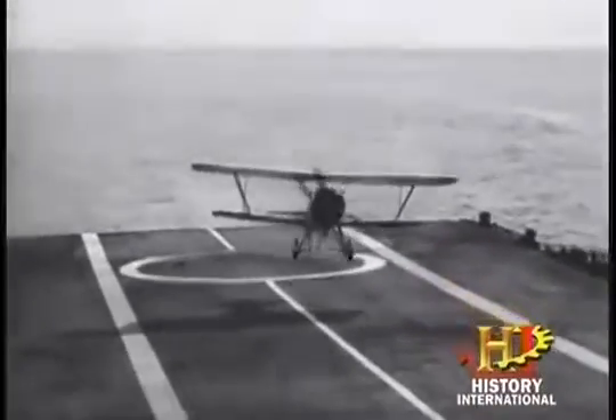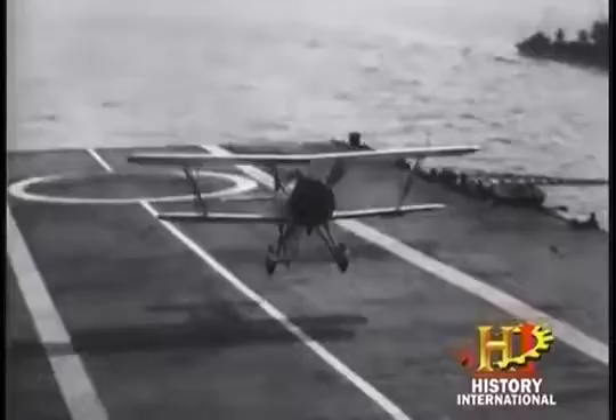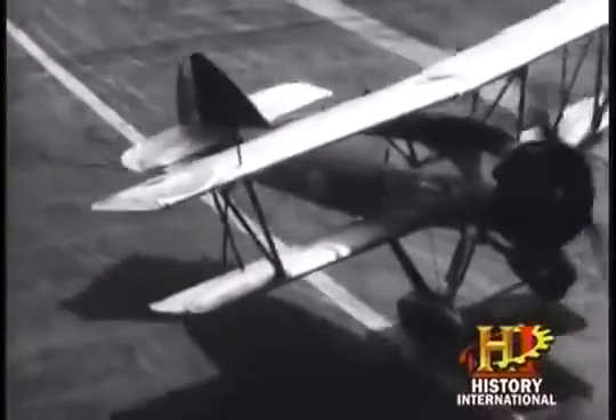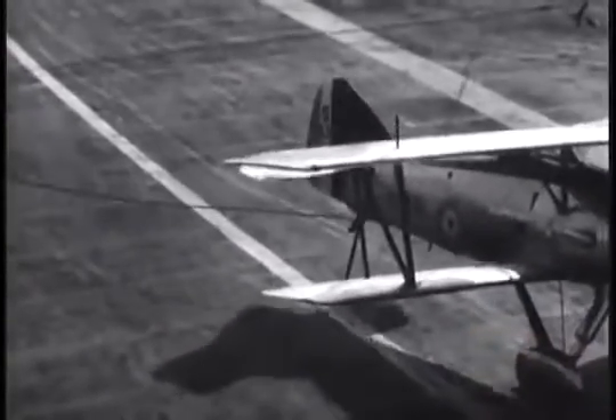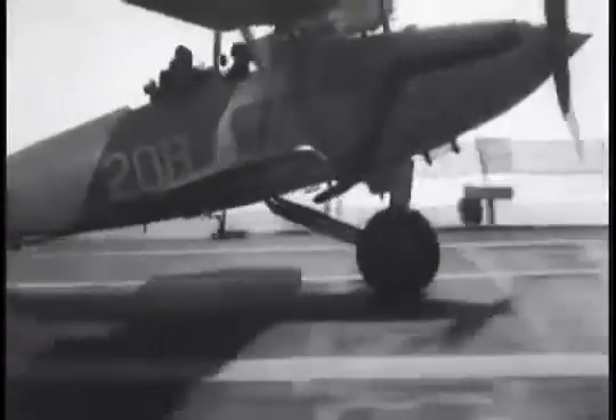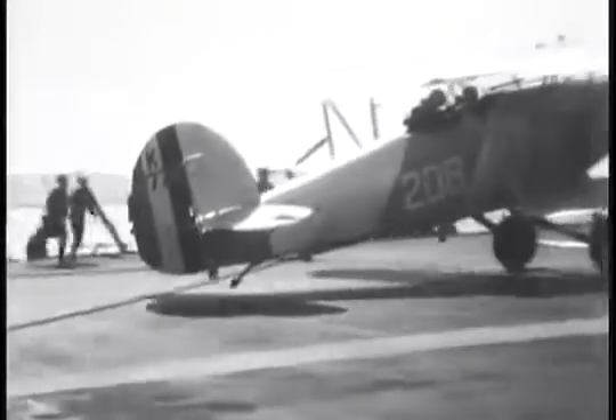The aircraft would approach the deck trailing a hook. Stretched across its path would be a series of arresting wires. When the pilot felt the hook catch a wire, he would cut the power and his machine would come to an abrupt halt. You can feel that cable get you, let go, throw your hands out. You can't do that in a normal landing on a field. It was a crude system, but highly effective. Once that tail hook is caught, there's no other way it can go except down that deck — and it stops damn fast. Landing an aircraft on a ship is a very difficult proposition. They jokingly refer to carrier landings as controlled crashes.